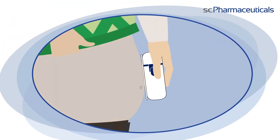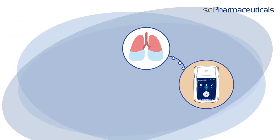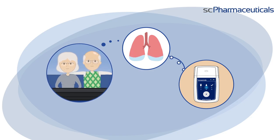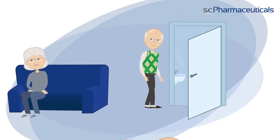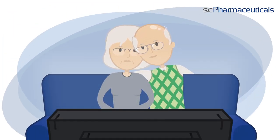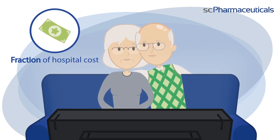A start button places a tiny needle just under the skin. The SC2 Wear Pump delivers furosemide into the body subcutaneously. There is no longer a need for intravenous infusion. Excess fluid is removed from the body. The SC2 Wear Pump provides effective treatment in the comfort of your home at a fraction of the cost of a hospital stay.